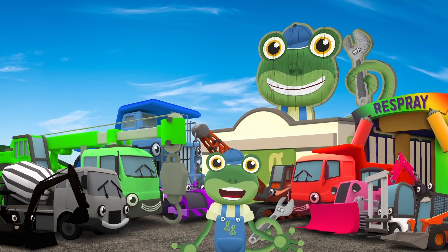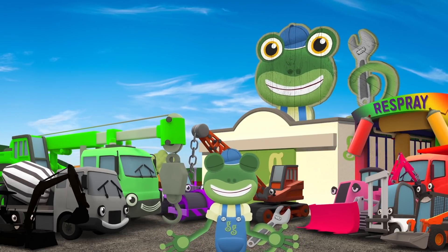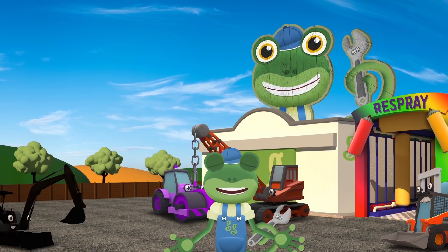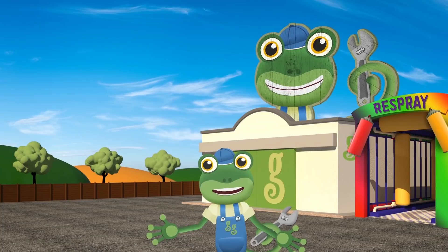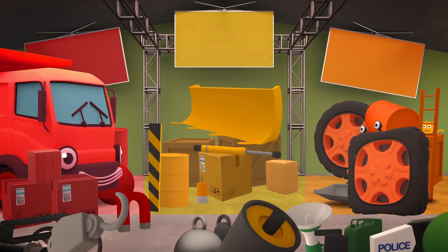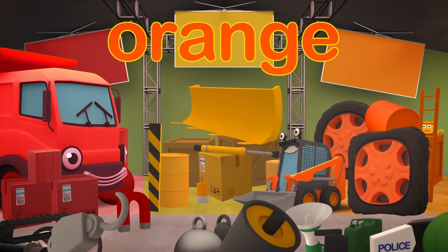Now I think we're ready for a game of Hide and Seek! I'll count, you hide! 1, 2, 3, 4, 5, 6, 7, 8, 9, 10 — ready or not, here I come! Down at the Spare Parts Storage Shed I can see Dylan, big and red! Where oh where has the next truck hid? Oh there he is! It's Orange Sid!